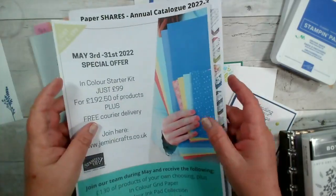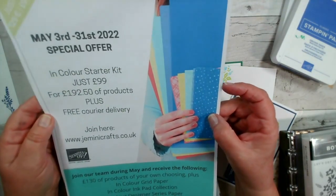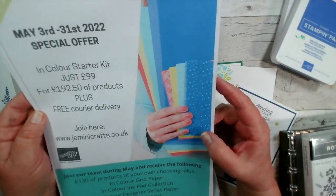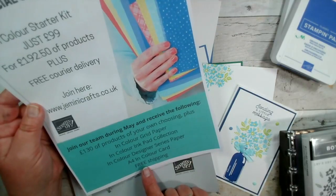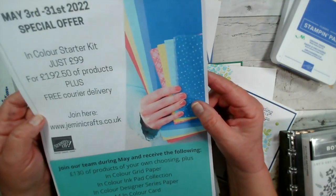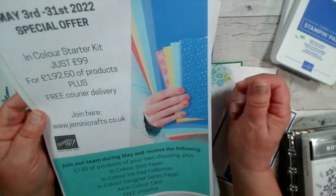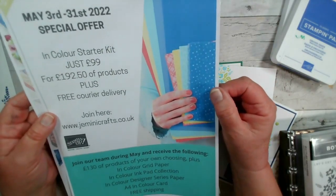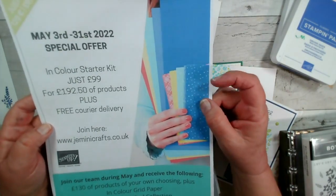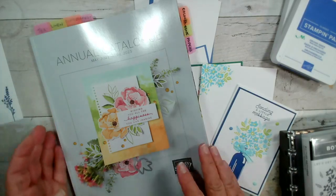Finally, there is a special joining offer that Stampin' Up! have announced today. Our standard starter kit is £99 and you get £130 of products of your choice. In May you'll also get In Colour grid paper, the inks, the designer paper, and the card included in your starter kit — that's £62.50 worth of product for just £99. If you'd like to join our team and have fun creating with friends as part of a supportive group, don't hesitate to message me.